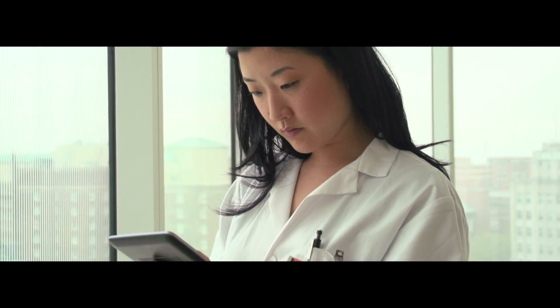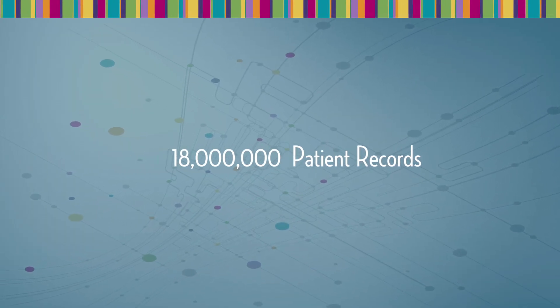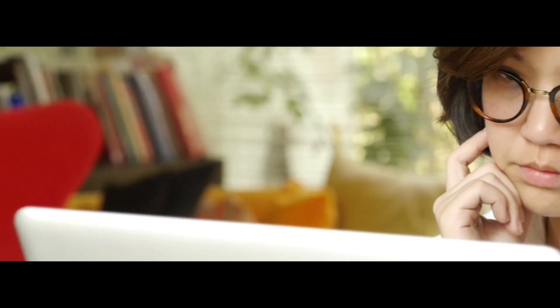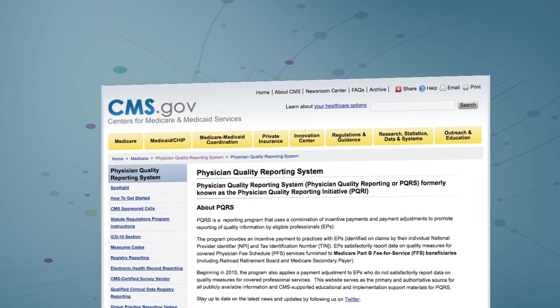The more you and your peers participate in the IRIS registry, the better the data becomes. By 2015, the registry will have more than 18 million patient records. Participating through your EHR system helps your practice meet today's federal reporting requirements, earning bonuses and avoiding penalties.